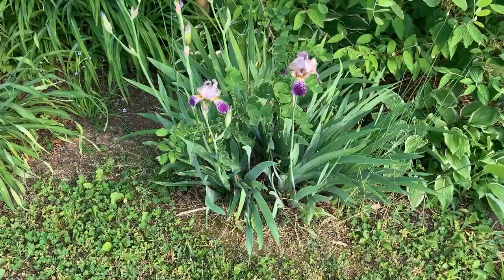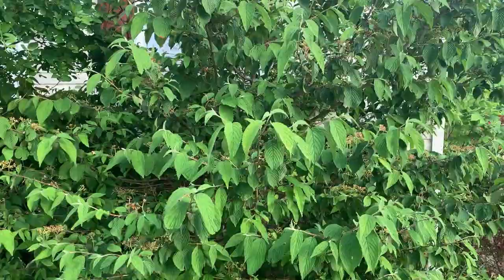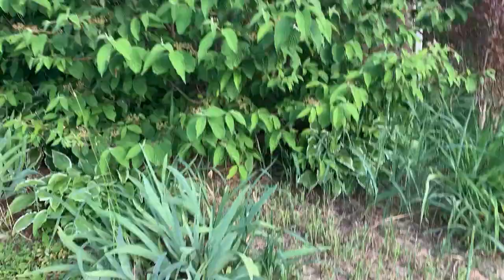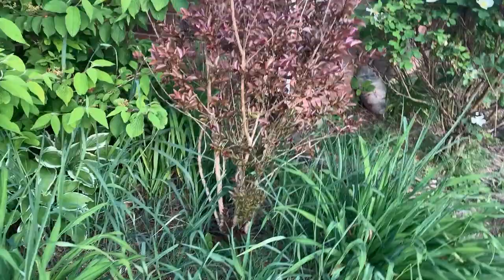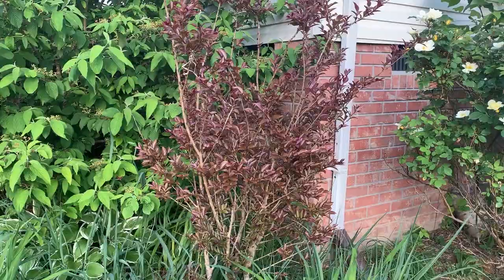And I've got more hostas back there. This monster here — trying to step back without falling down the hill — is a viburnum that is in desperate need of a haircut. And more ornamental grasses. This one, if anyone knows what it is, hit me up in the comments because I have no idea. I haven't tried to identify it with Picture This yet. But if anyone knows what it is, hit me up.